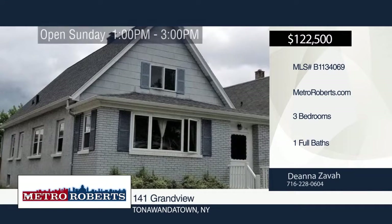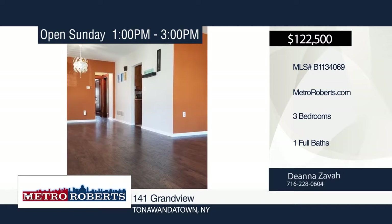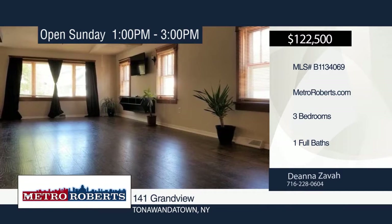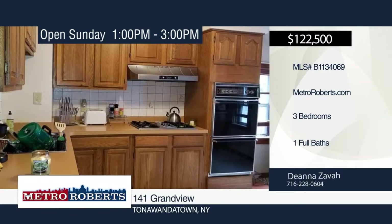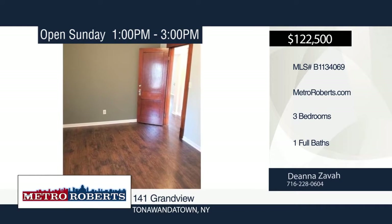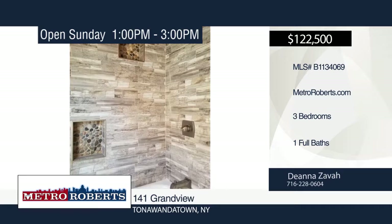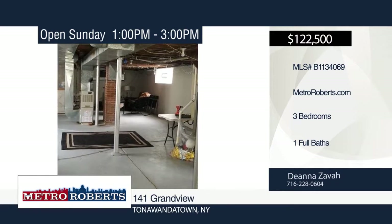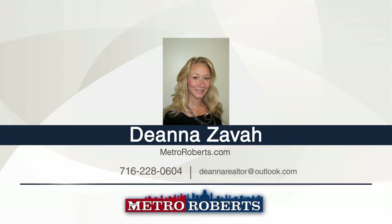Don't miss out on this three-bedroom, one-bath updated bungalow with tons of character you will love. Updates include newer mechanics, interior paint, new flooring throughout, and remodeled bathroom. The attached and partially finished walk-in attic area can be turned into a huge master bedroom or an extra family room, and plumbing is ready to add a second-floor bath. Relax in the private, fully fenced yard. The possibilities are endless. Dina Savard has the keys and would love to show you everything in person. Call now to schedule your private showing.